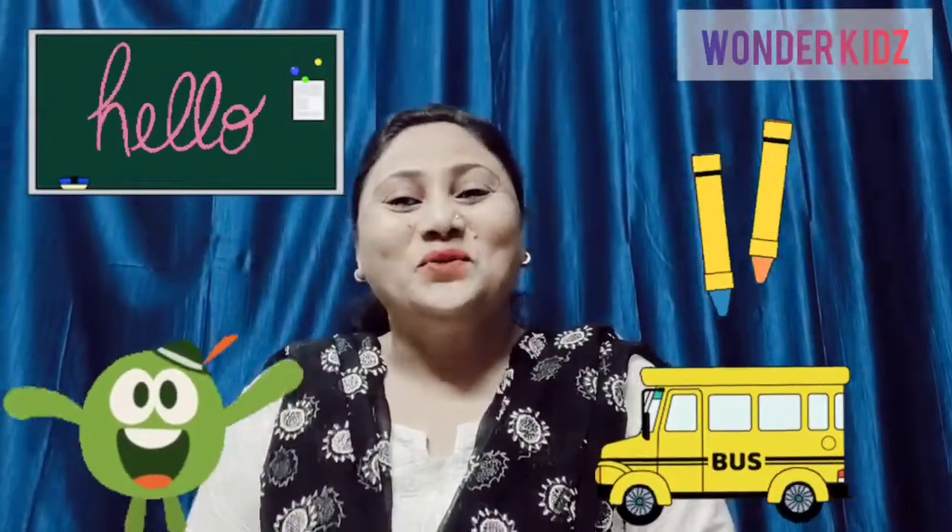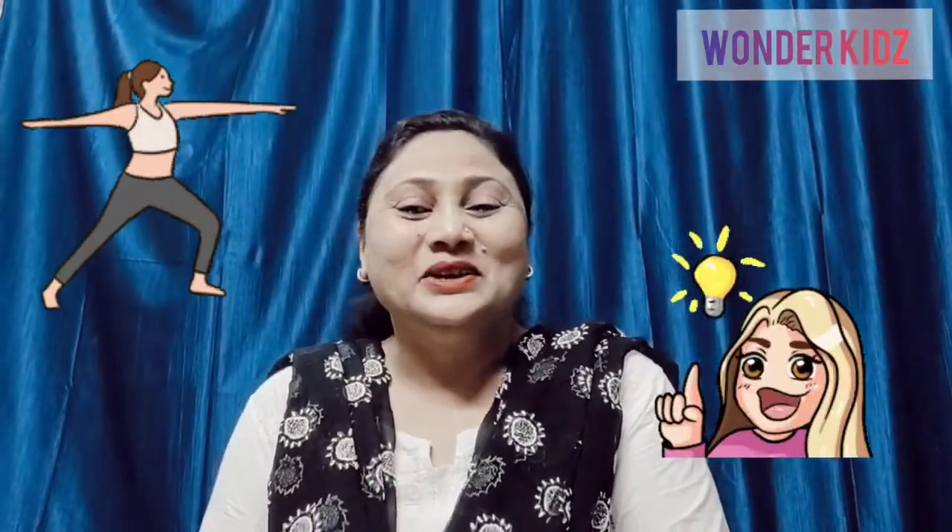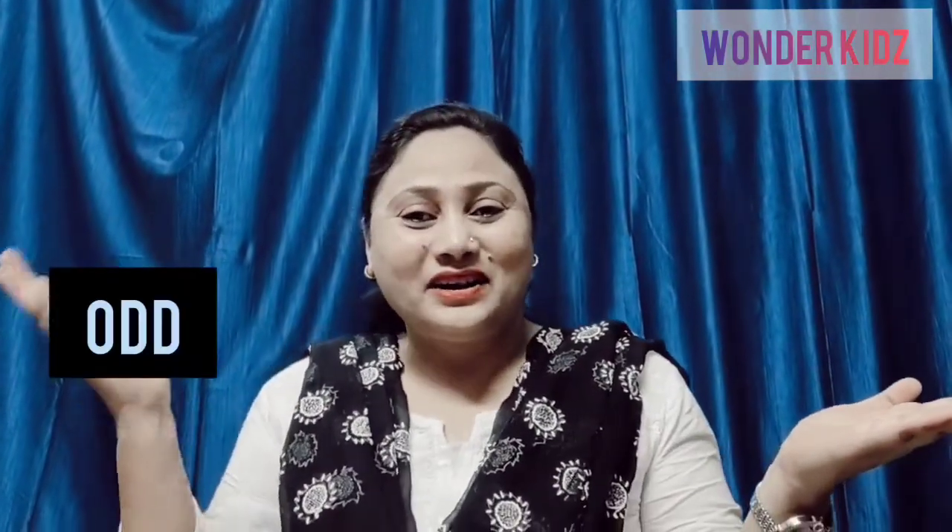Hello my little kids. Welcome to our Wonder Kids Hesting Channel. I hope you are fit and fine. Today we will learn about the interesting concept of numbers, even and odd numbers.